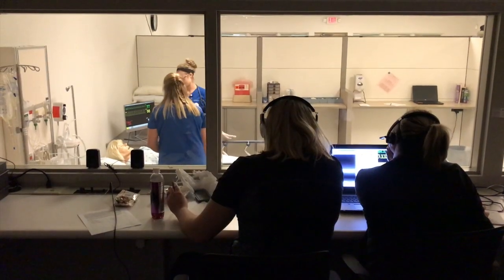It's provided a safe and positive learning environment for me. The most beneficial experience I've had with simulation was towards the end of one of our semesters — we got the opportunity to do a code situation where we actually got to perform compressions. With the new technology of the mannequin, we were able to see the rate, the depth, and really the quality of the compressions that we were giving.